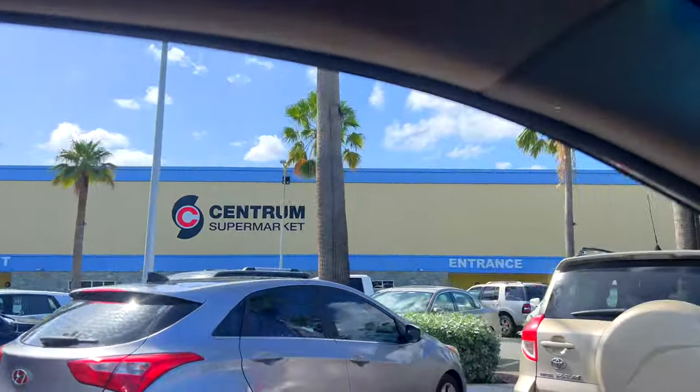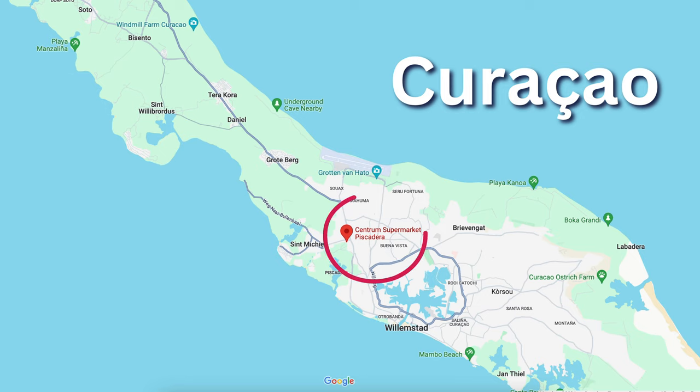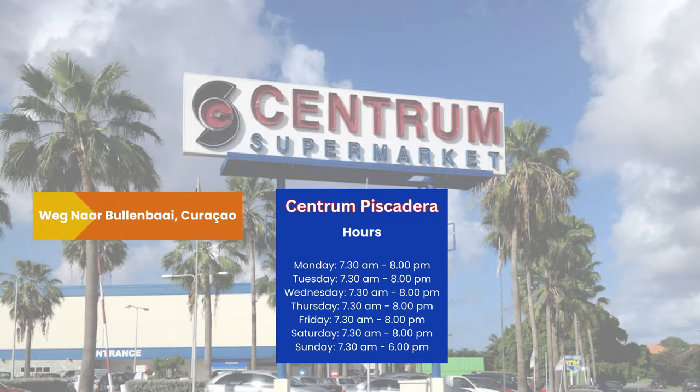Here's our next destination: Centrum Piscadera, a massive supermarket that's sure to have everything on your list.